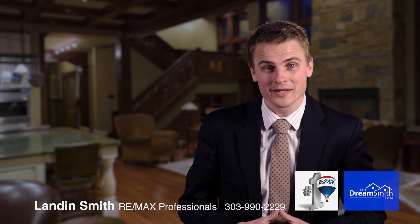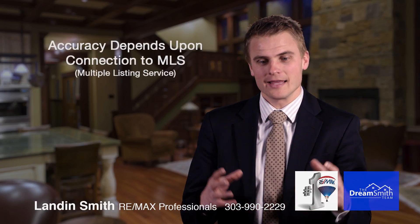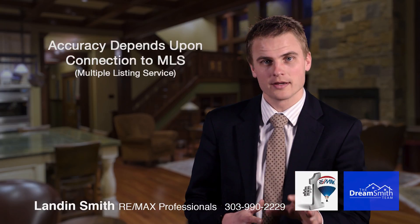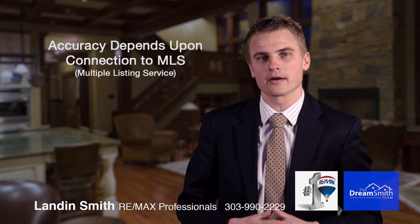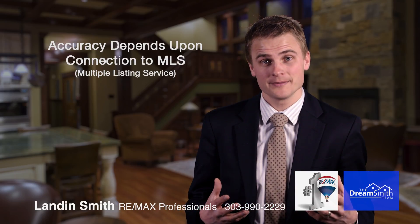However, it can get all the way up to 26% in some markets. This all depends on whether they are connected and have a live feed to the MLS board in the market in which they're marketing these homes. In our market, currently in the Denver metro area, Zillow is not currently connected with the MLS.